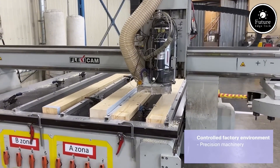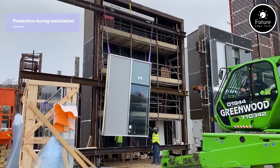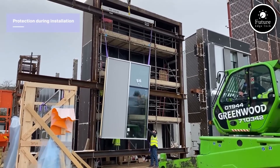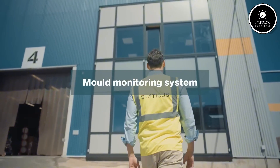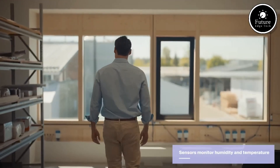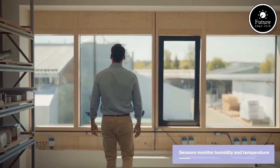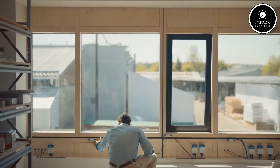Their portfolio includes unitized curtain wall systems, double-skin facades, structural glazing, ventilated facades, and bespoke aluminum and glass solutions. What sets Staticus apart is their end-to-end project management — they handle everything from concept design to final installation, all under one roof, ensuring seamless quality control and faster turnaround times.